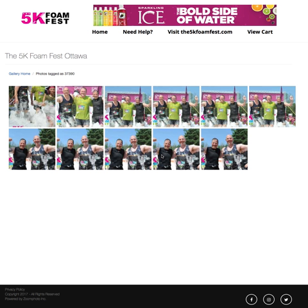With Foam Fest, for example, many times bibs are obscured by foam or mud, or they've just fallen off, so our indexes are unable to tag you in the pictures. But we still took those photos, so we want to make sure that you have them.